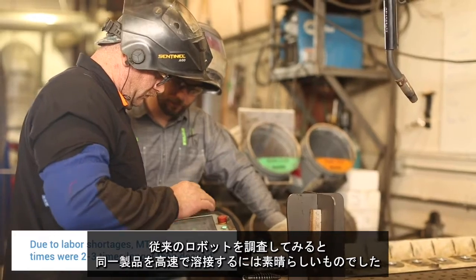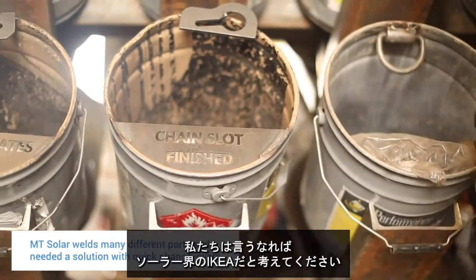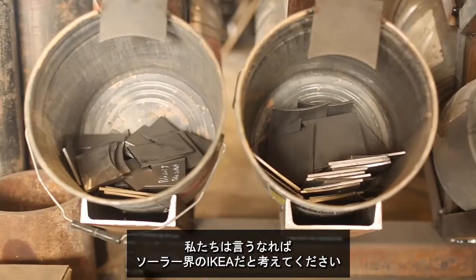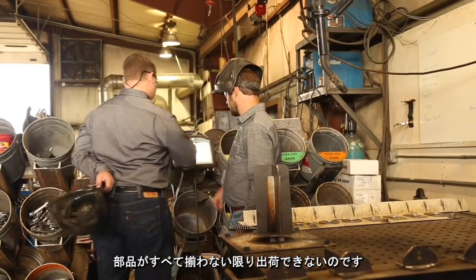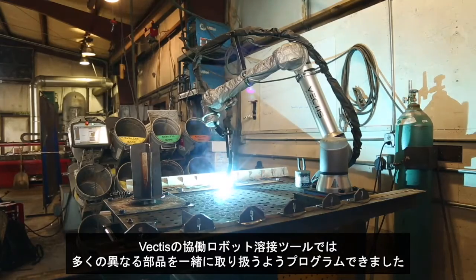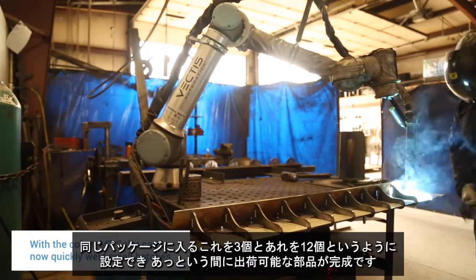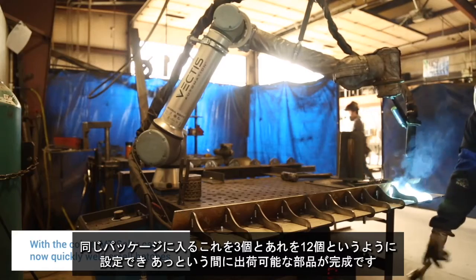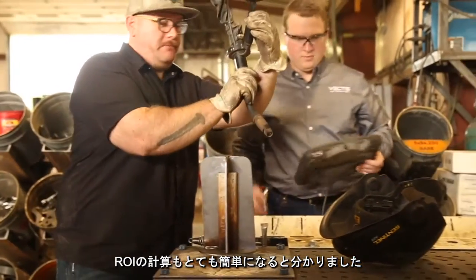We looked at conventional robots — they were wonderful at doing the same item really, really fast. But we have many products that go together; think of us as maybe a solar IKEA. If I don't have all the other parts that go with it, I can't ship anything. By doing a Vectis Universal Robot setup, I was able to program it to handle many different parts together — three of this and twelve of that, all in a package, and I've got a shippable part.